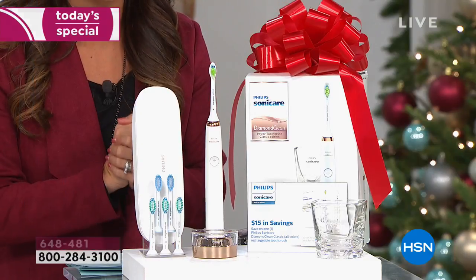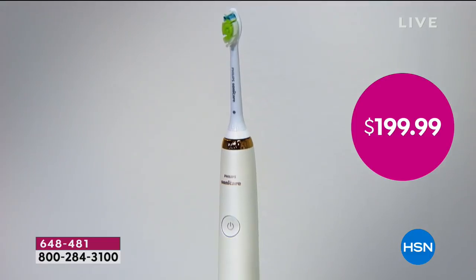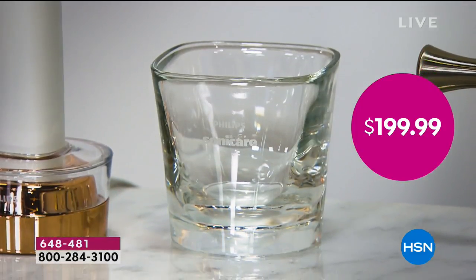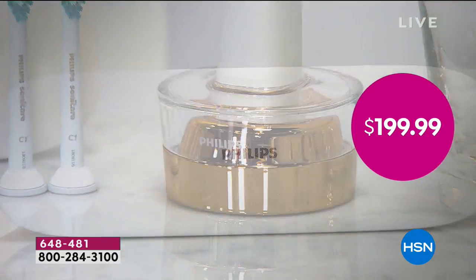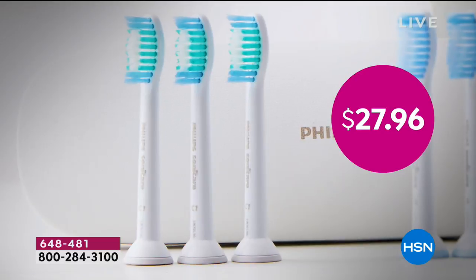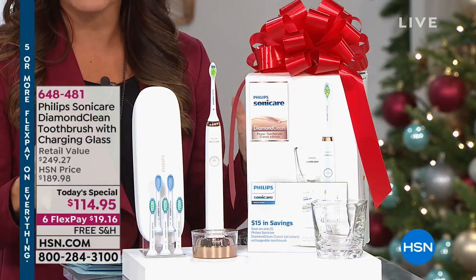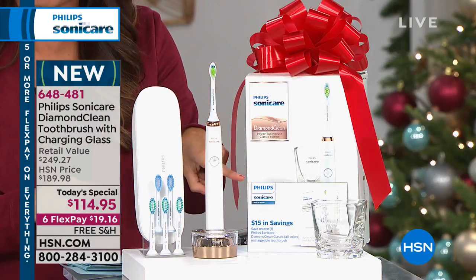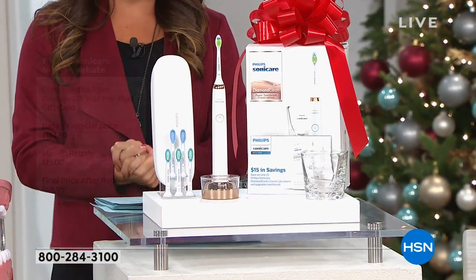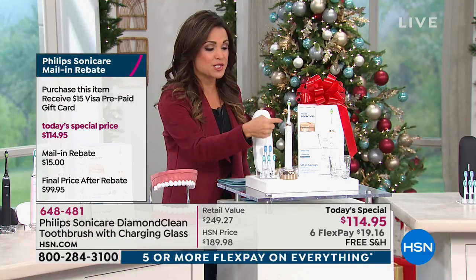Everything you see here is a nearly $250 value. If you go anywhere else, the Diamond Clean toothbrush with one toothbrush head and the charging base runs $199.99. Add two sensitive brush heads — that's another $21 — and $27 for the other three. Do all the math and you're out nearly $250. Today's Special is $114.95. Don't forget that $15 mail-in rebate, which brings it under $100. It's on six flex payments and free shipping. We have the rose gold, a blush pink, and black.